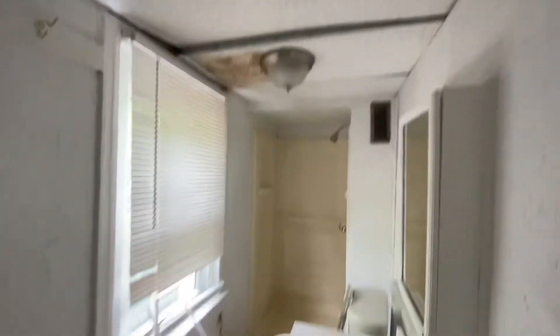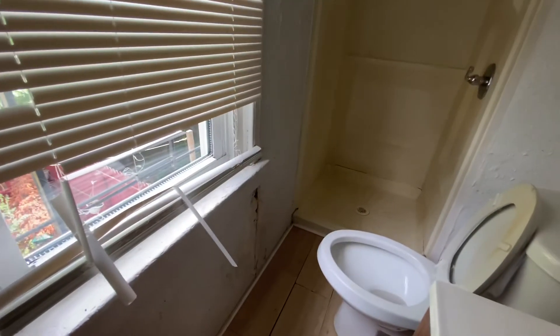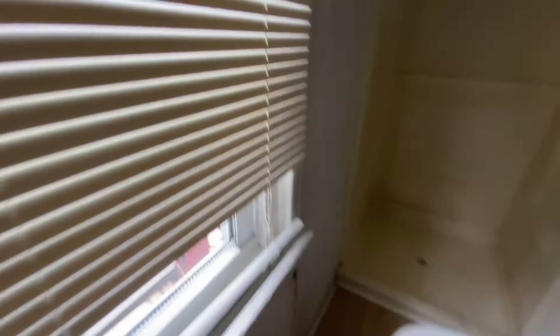Don't see any light switch back here. Bathroom — again, active leak. Probably needs some roof work for sure, so this roof needs to be checked out.